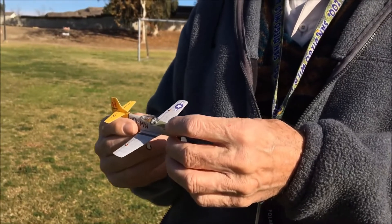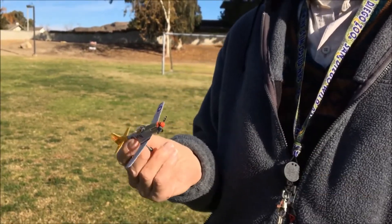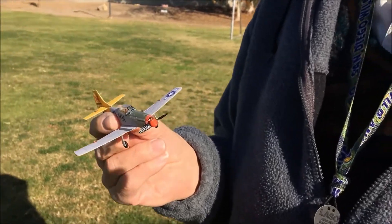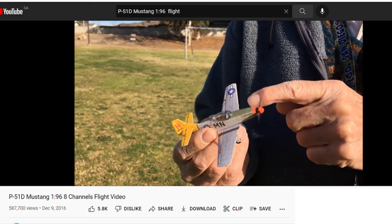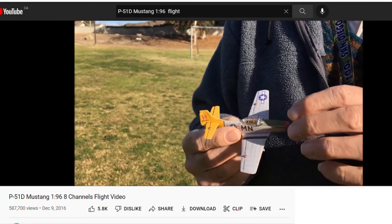And now here is the same plane, just 20 times smaller. It's actually a really cool model with an 8-channel control system, yet it is incredibly small, and here it is flying.